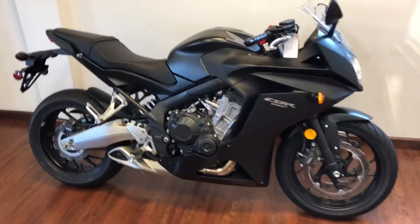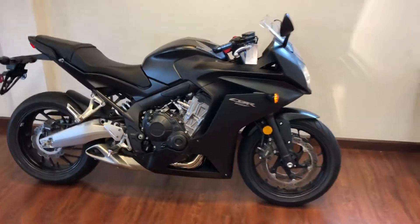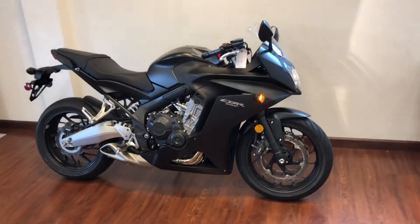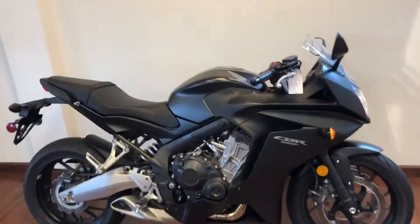Welcome to Timbrook Honda of Winchester, Virginia. Today I have a leftover 2015 CBR 650F. Awesome bike. It's in the matte black.